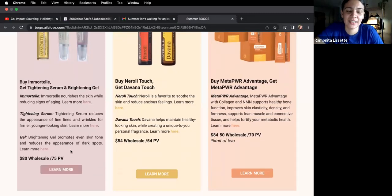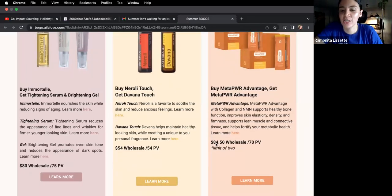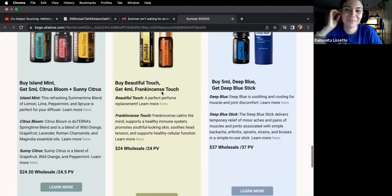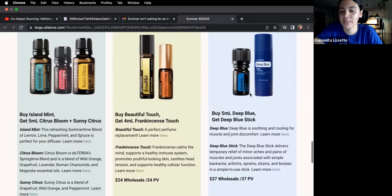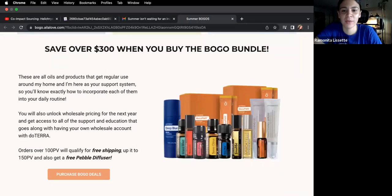Here are the prices: $80 wholesale, $54 for the Neroli and Davana, the collagen is $84.50, the three oils great for diffusing are $24.50. I love Island Mint — it's so good. Beautiful is $24 with a free Frankincense, and then $37 for the Deep Blue bundle. Save over $300 when you buy the whole thing.